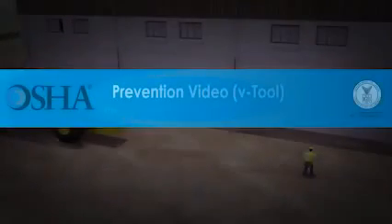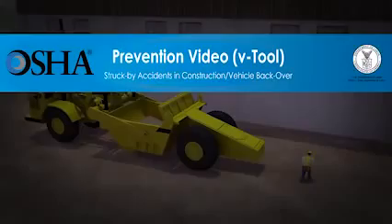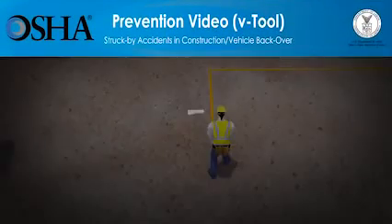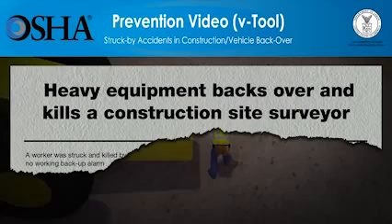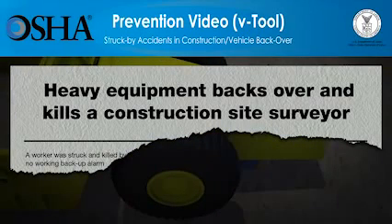In the U.S., more than 800 construction workers die every year while on the job. Being struck by vehicles, heavy equipment, and other objects is the top cause of injuries and the second cause of death for construction workers, killing more than 150 workers in 2009. But these injuries and deaths can be prevented.